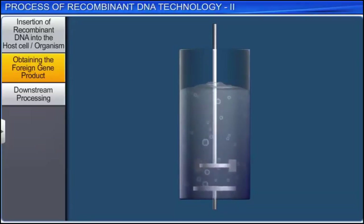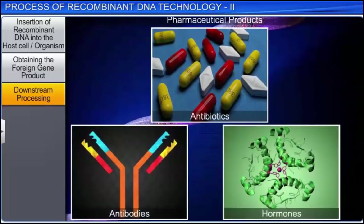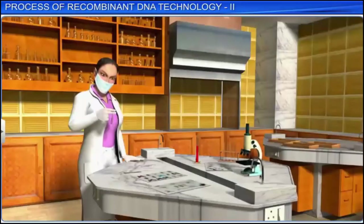Once the biomass has been obtained from the bioreactor, the final step in recombinant DNA technology is downstream processing. It refers to the recovery and purification of biosynthetic products such as pharmaceuticals before they are brought to the market as finished products. In downstream processing, pharmaceutical products such as antibiotics and hormones are formulated with suitable preservatives. Thereafter, these products are also subjected to clinical trials and quality testing. By aiding in the development of these new medicines and vaccines, recombinant DNA technology has revolutionized medical science and opened new vistas of research.